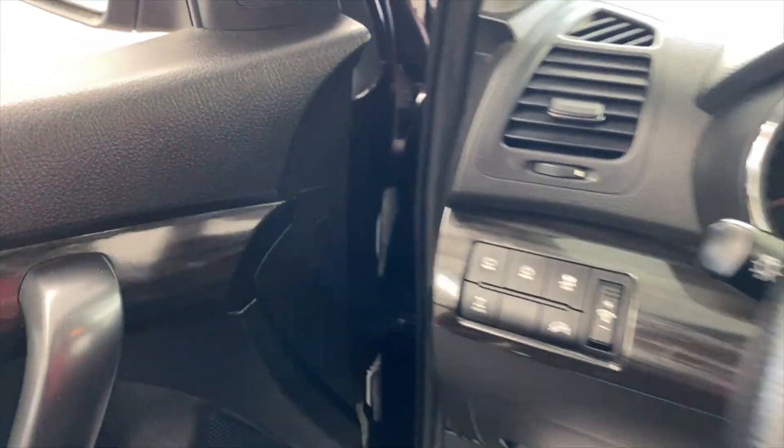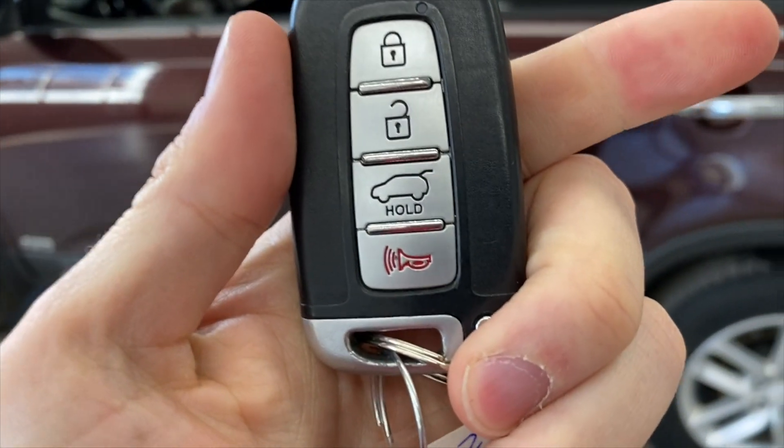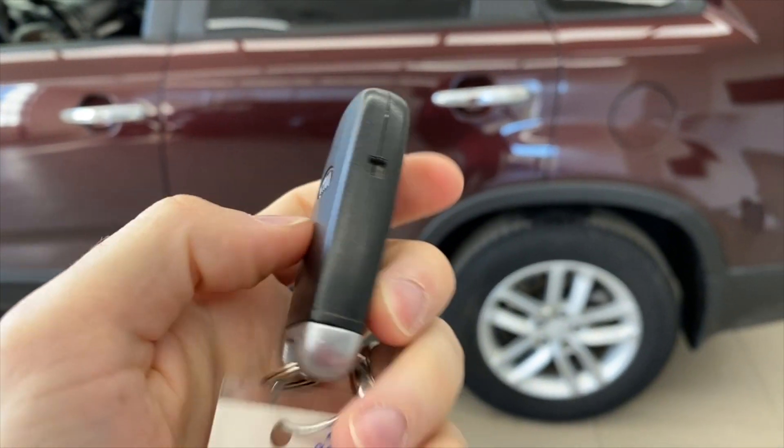I'm going to turn the car off for a second. Power windows, power locks, power mirrors — all the stuff you'd expect on a car like this. As I come out I'm going to show you what the key fob looks like — just a simple key fob. Unlock, lock, hold on the trunk button to just unlock the trunk. Simple Kia branding on the back.